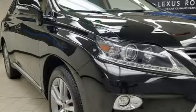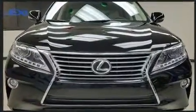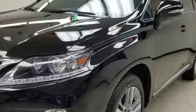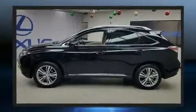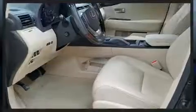Get excited about the 2015 Lexus RX 350 with less than 20,000 miles on the odometer. This four-door sport utility vehicle prioritizes comfort, safety, and convenience. A 3.5 liter V6 engine pairs with a sophisticated six-speed automatic transmission, providing a smooth and predictable driving experience.